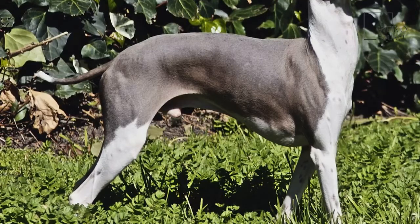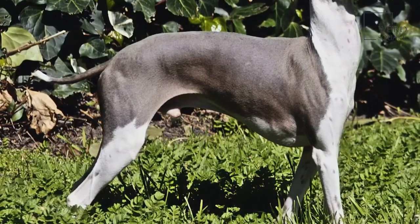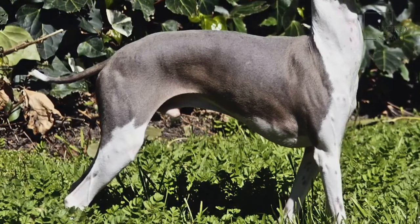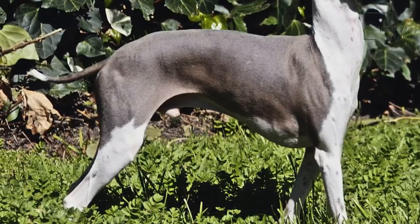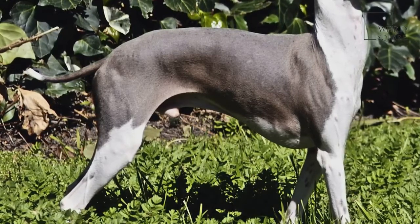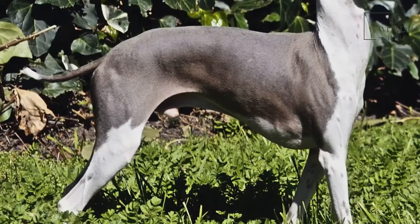The Italian Greyhound is a healthy breed with an average life expectancy of 13 to 15 years of age, but its body shape is a bit thin and fragile. Potential health complications include hypothyroidism — the underproduction of the thyroid hormone — resulting in lethargy and weight gain.